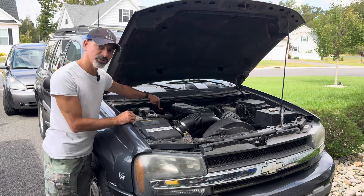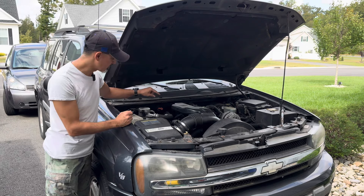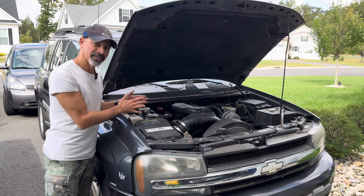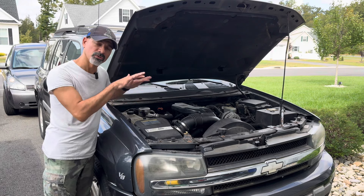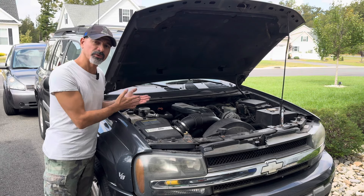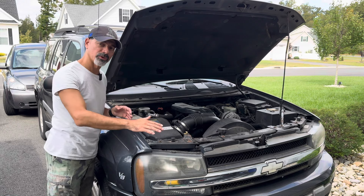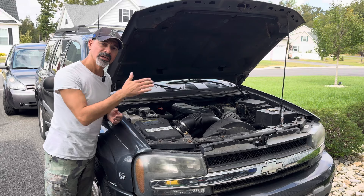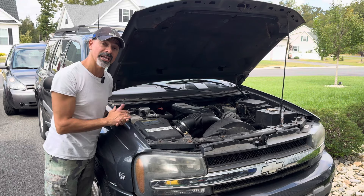If you have a vehicle where you can check your transmission fluid — not all vehicles allow it, some are sealed — but if you have a dipstick, check that too. Transmission fluid you want to check with your engine hot; oil you want it to be cool so it can settle down. Make sure you understand what fluids need to be checked and when. Also make sure you're on level ground — you don't want to be checking it on a hill where the levels can be off. Get the car on level ground before you check your fluids so you're getting an accurate reading.